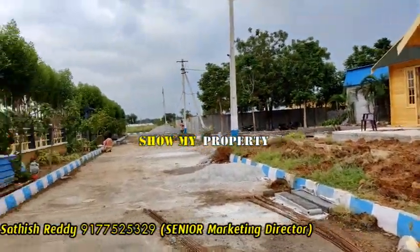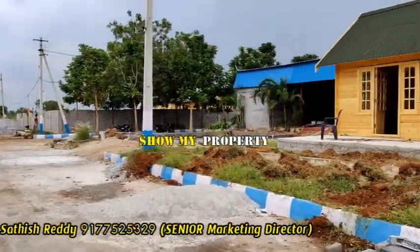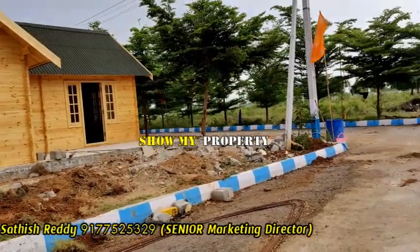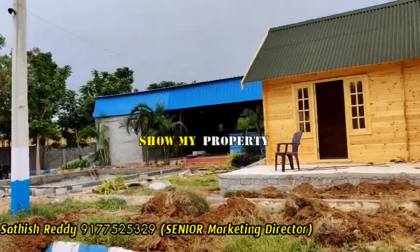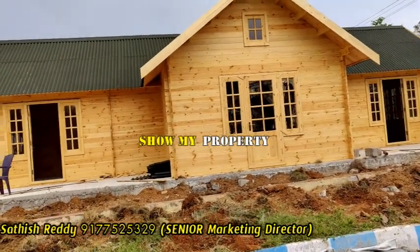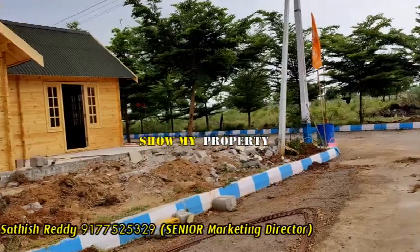You are also part of this gated community. This venture has roads of 33, 40, and 60 feet. This is the wooden villa. Even you can get rent in this area — you have a monthly rental income.